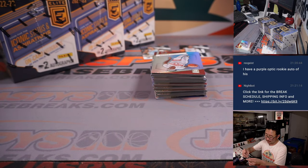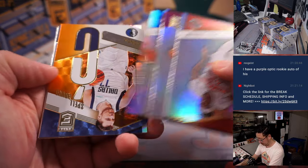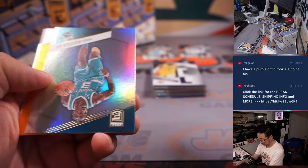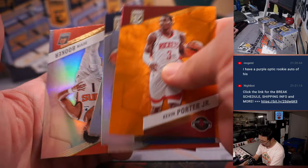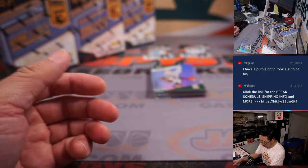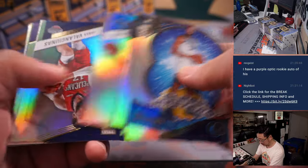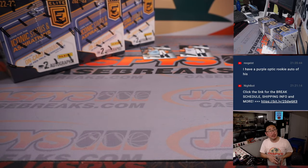55 out of 99 Trey Young for the Hawks — Jay with the ATL. Glass Master is Rudy Gobert. Alright, halfway through this half case break.